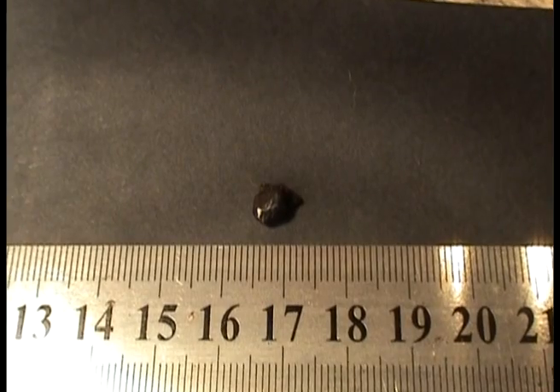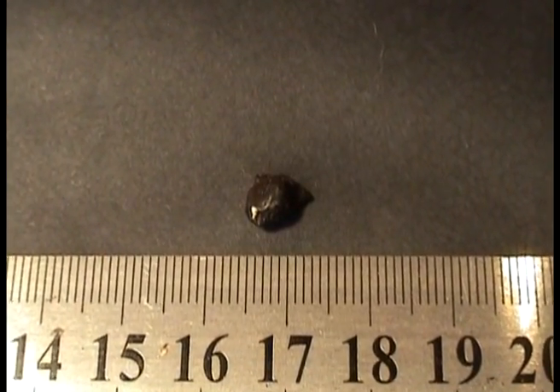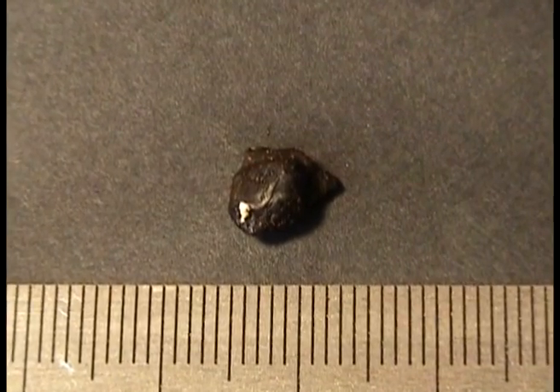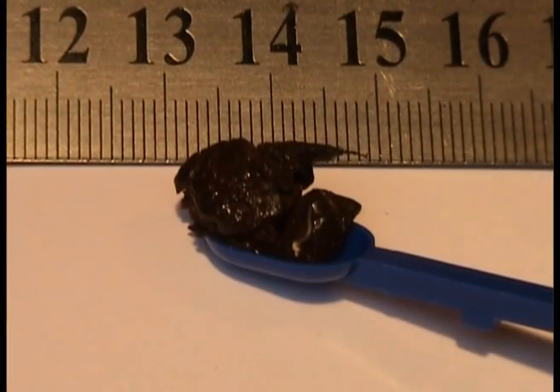The commonest such worm is the threadworm, sometimes known as the pin worm. Threadworms are very much smaller than the garden earthworm but are visible to the naked eye. They appear as thin white strands up to a centimetre long, looking like desiccated coconut or threads of white cotton.